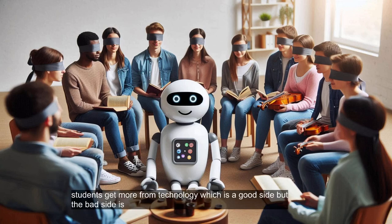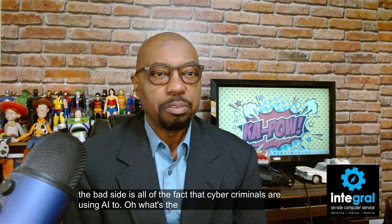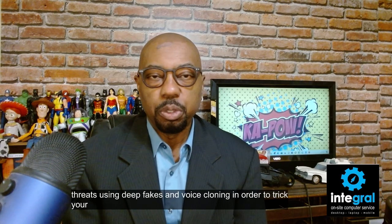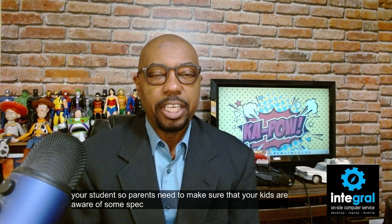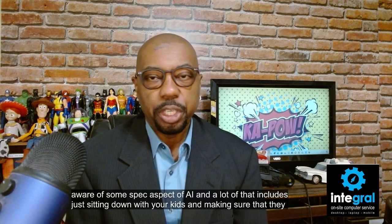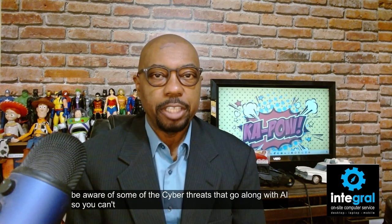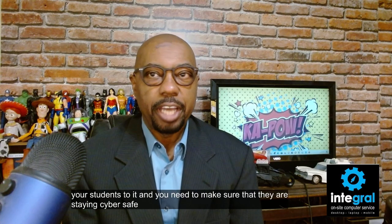But the bad side is that cyber criminals are using AI to steal their information and to create threats using deep fakes and voice cloning in order to trick your student. Parents need to make sure that your kids are aware of AI — sit down with them, make sure they understand how to properly use it, and ensure they're aware of cyber threats that come with AI. You've got to introduce your students to it and keep them cyber safe.